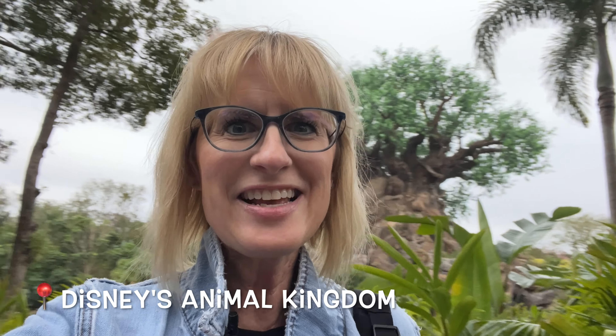Hi there, Denny here from Disney's Animal Kingdom and guess what? It's dinner time and I'm gonna have a little something to eat, but I'm not just gonna go to one location — I'm going to go to several. It's a little bit of an adventure here. The cast member when I pulled in through the parking plaza told me to have a wild time tonight, so I'm going to.